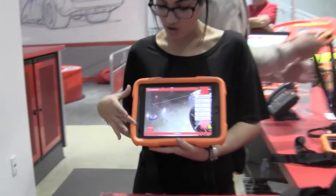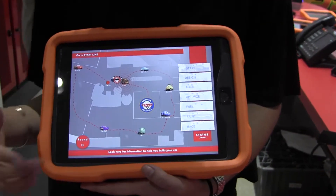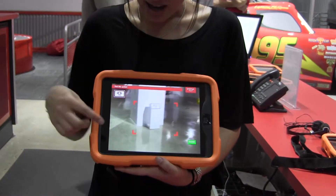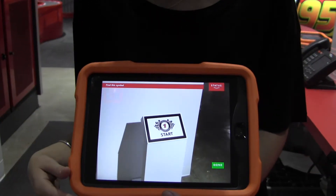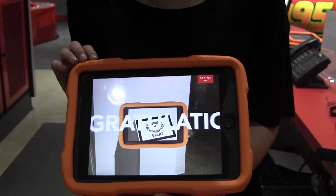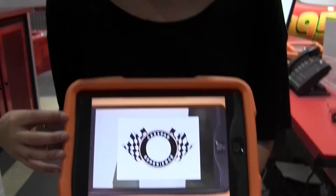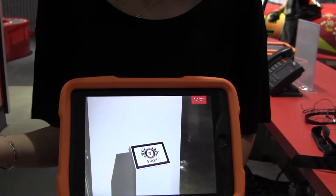This is the Cars Pad experience. This is a map of the floor — each Cars character corresponds with the exhibit it's related to. Fillmore talks about alternative fuels, Ramon talks about paint and customization, Flo talks about the body. You go out and find symbols on the floor; when you find one, it triggers the animation. This is a pre-recorded video, but with the actual iPad the camera reads the trigger symbol to activate it.